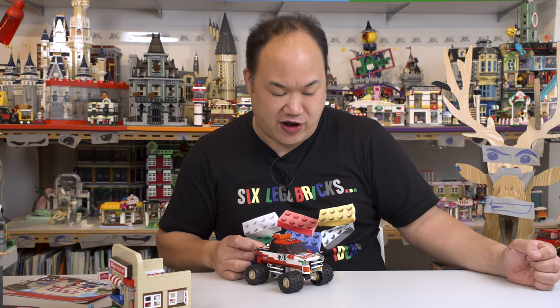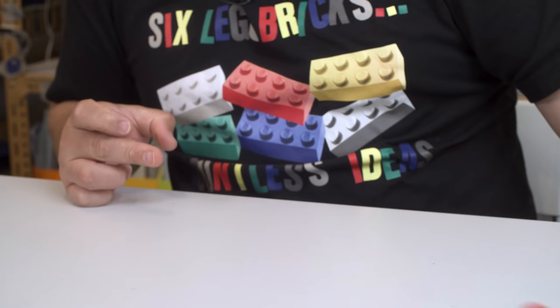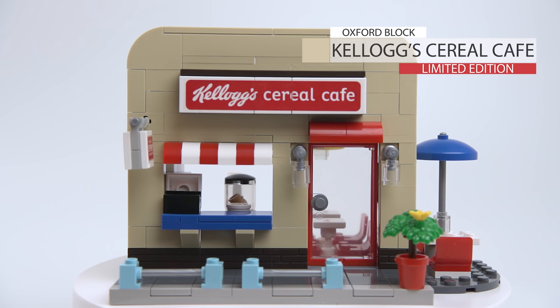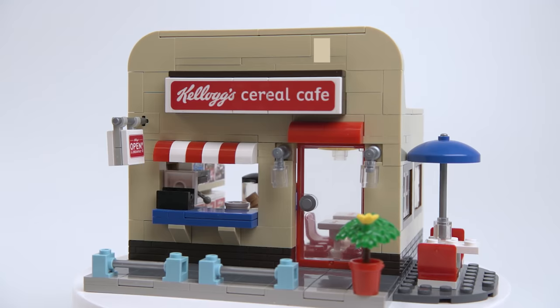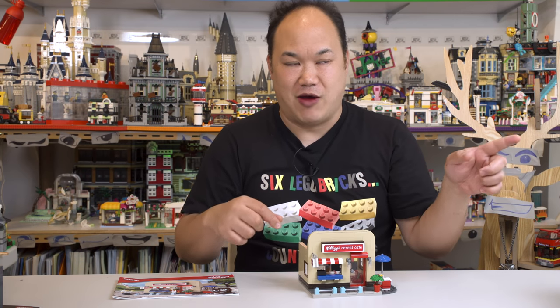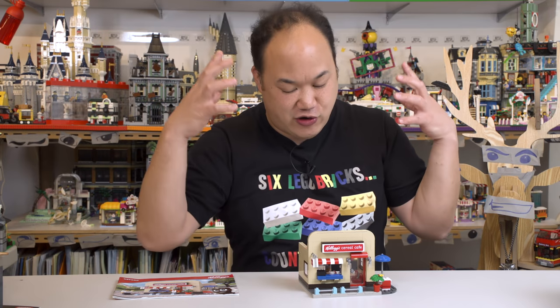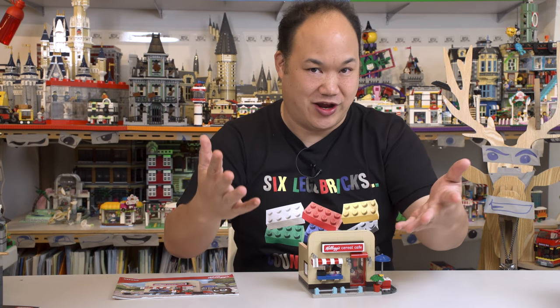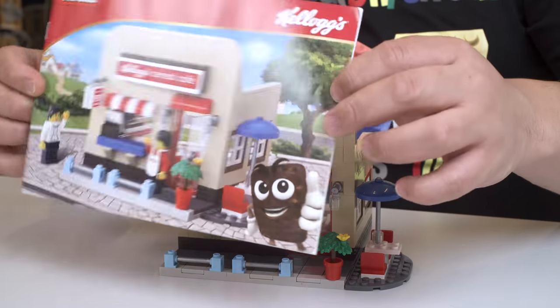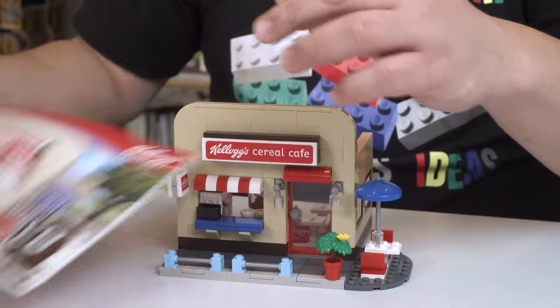Now let's go back to the cereal cafe. This is Oxford Block's Kellogg's Cereal Cafe — limited edition. No idea how many pieces. Keep an eye on this video and on the last video — wait for the next unboxing video, store update, and we'll do another giveaway. These are your hints. Let's look at the manual — nice and thin, very very thin, so it's not a lot of pieces.